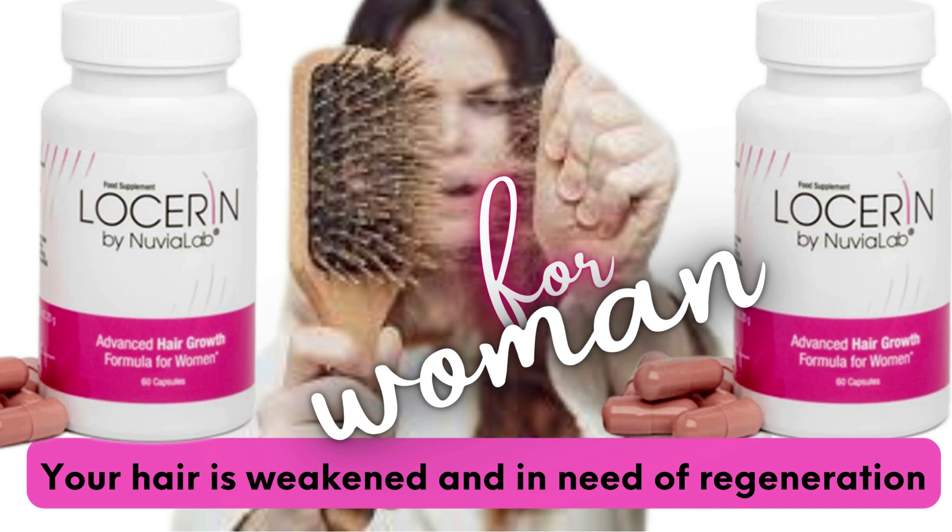So what is Losserin and does it really work? The answer is yes — Losserin works, and after many lab tests, the developers of Losserin have identified a natural formula with concentrated ingredients that work.